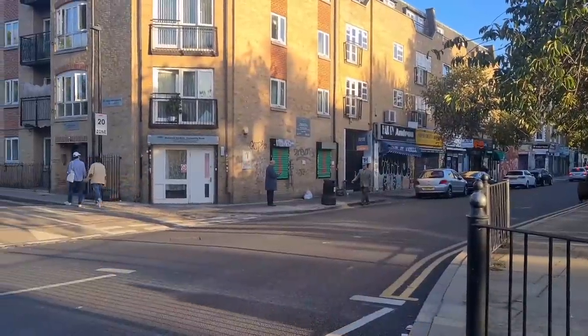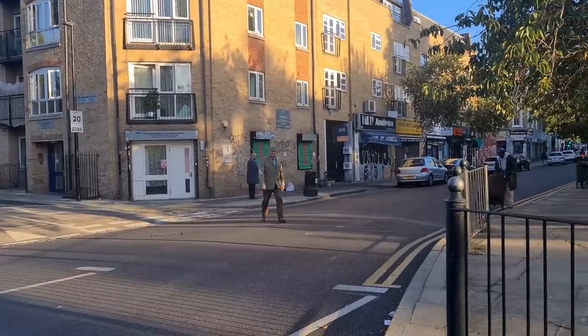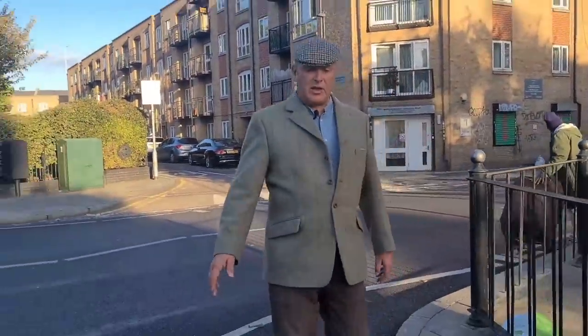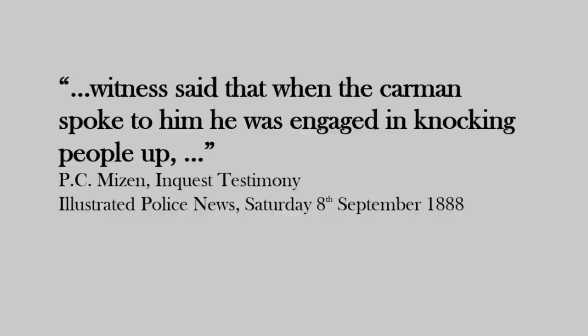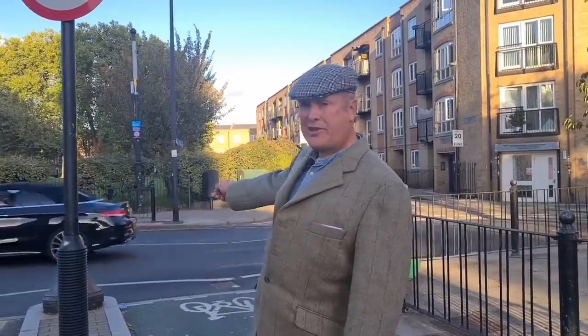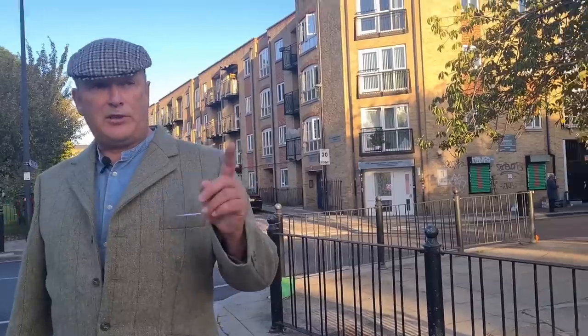Paul and Lechmere came up this road, called Baker's Row, now Valence Road, after turning from Derwood Street. The end of Derwood Street was called White's Row, a continuation of Buck's Row. About here they bumped into PC Misen, who was on knocking-up duty — an official police duty of waking people on a list. PC Misen was in H Division, Whitechapel; the boundary between H Division and J Division, Bethnal Green, is this road. Lechmere and Paul had crossed from J Division into H Division.